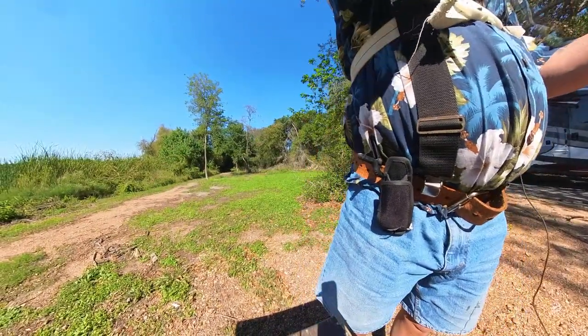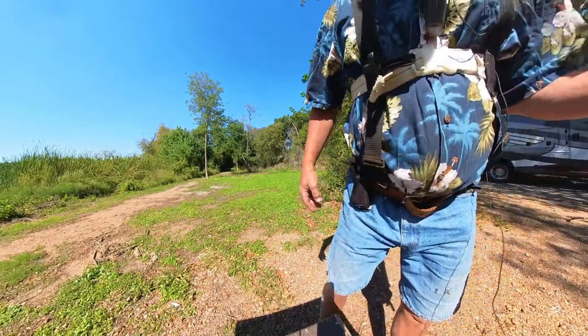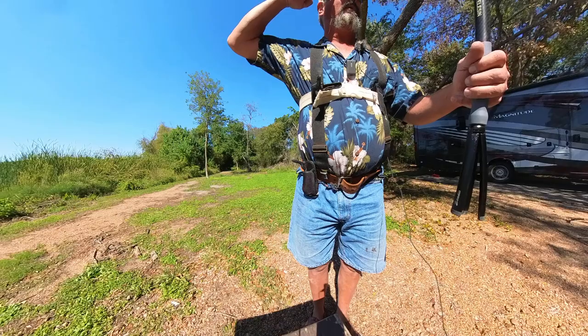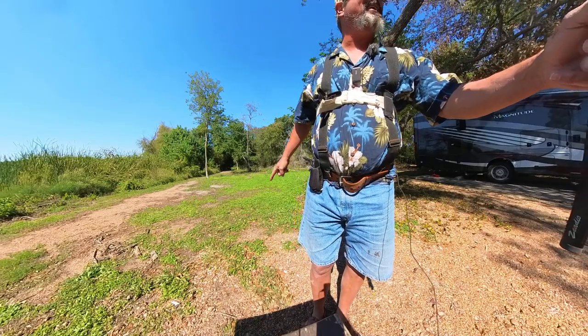I would never have known about this campground if it wasn't for y'all — thank you very much. And for my patrons, I'm most grateful for your generosity. You guys rock. All right, y'all come back now, you hear?